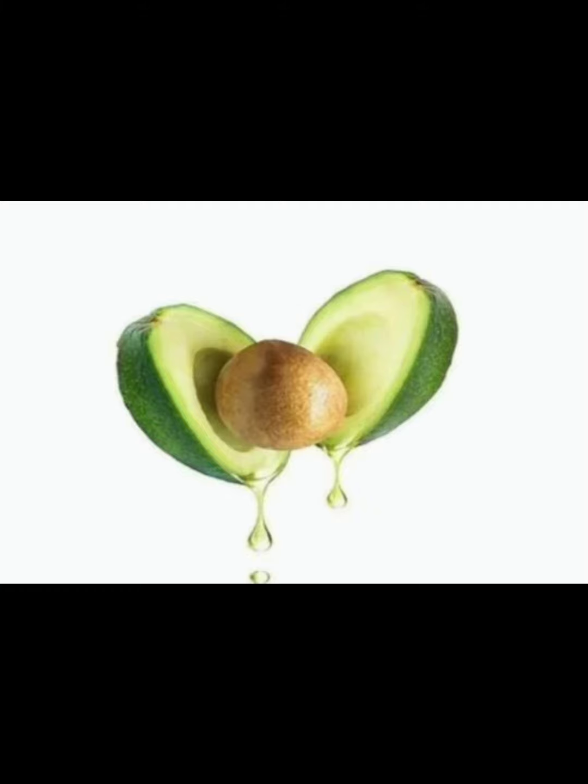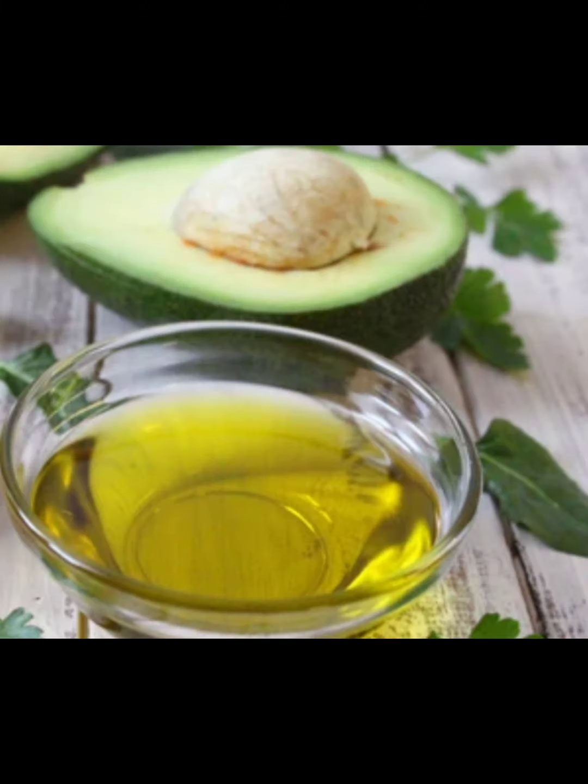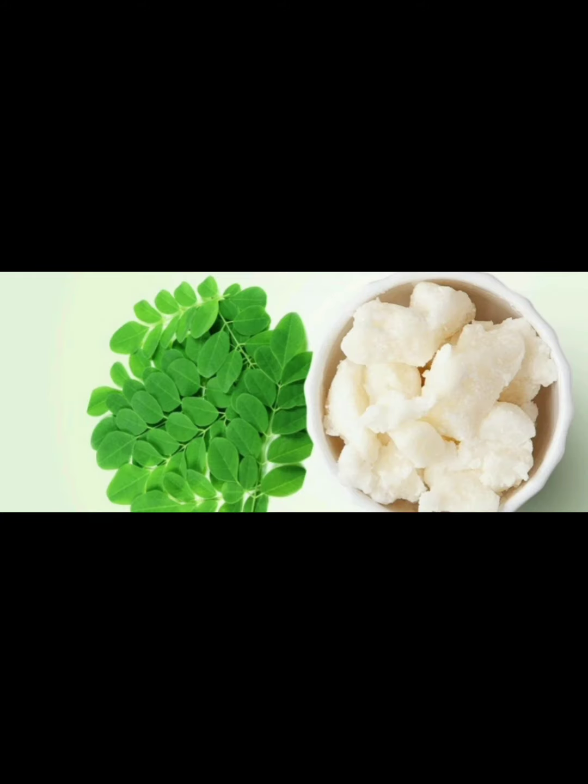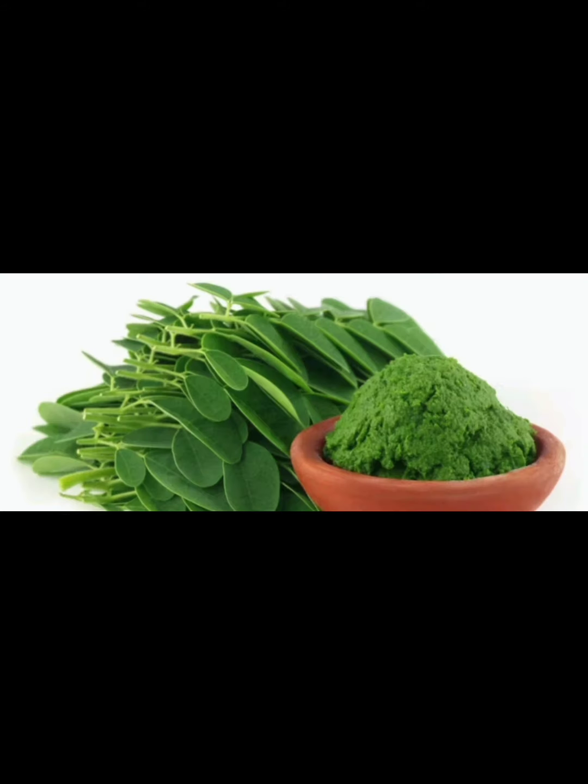Avocado butter is very, very good for you — try it out. The next one is mango butter. Mango butter is so, so good for you — try it if you have not been using it. The next one is moringa butter. Moringa butter is an organic natural hair product you need — try it if you have not been using it.